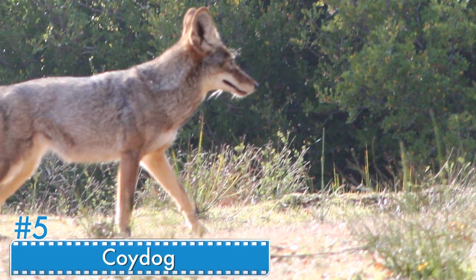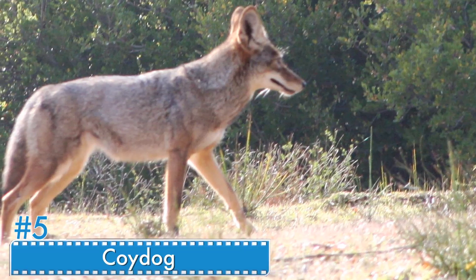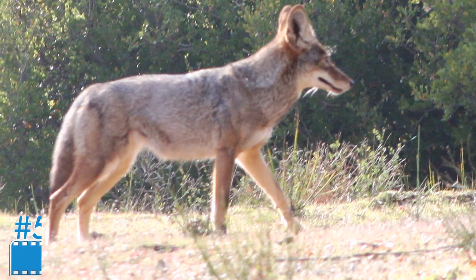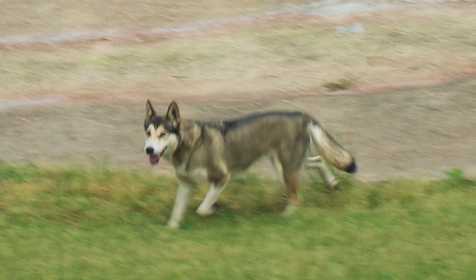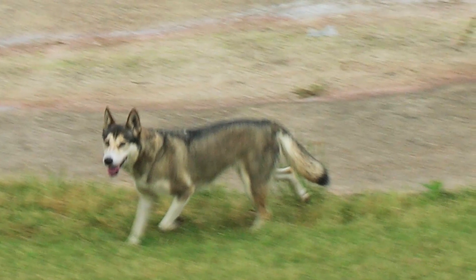Number 5: Coywolf. The Coywolf, or the Dog-Coyote, is the offspring of a male dog and a female coyote. The size depends on that of the two parents. It's more like a coyote than a dog, which makes it difficult for humans to raise it. But it's shy and fearful, unlike most wolf-dog hybrids.